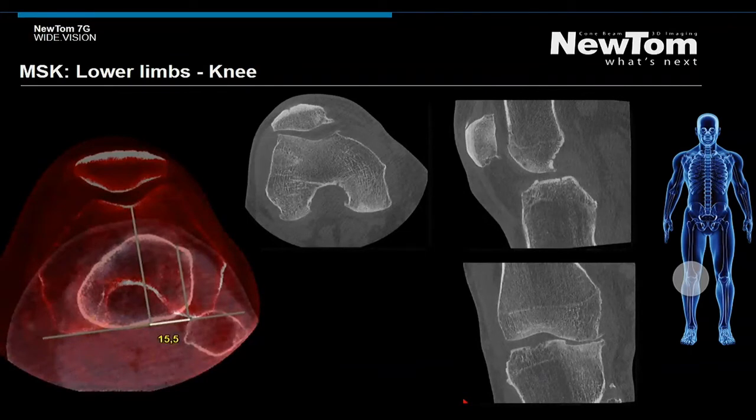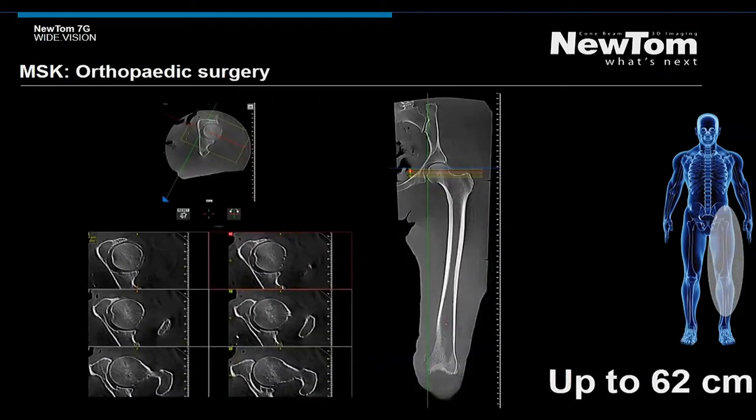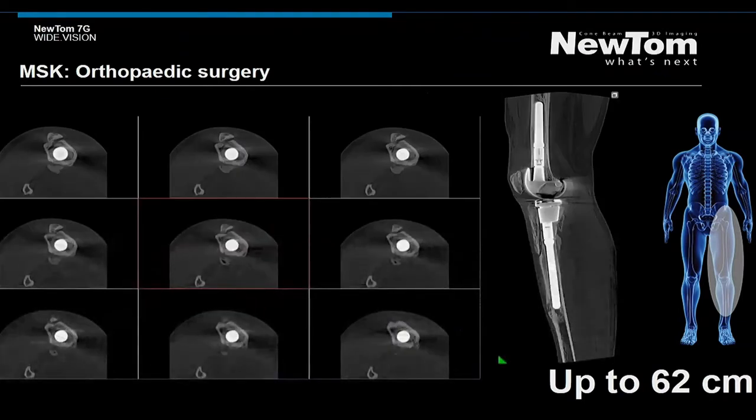Newton 7G is also introducing a feature for patellofemoral disorders evaluation. We are always working to improve our software following clinical suggestions. In the presence of fracture, bone bridges and bone callus are clearly visible thanks to the image quality and high resolution. The possibility to scan the patient using an extended field of view allows clinicians to properly evaluate the entire morphology of long bones, even for complex clinical cases where surgical operation follow-up is required.